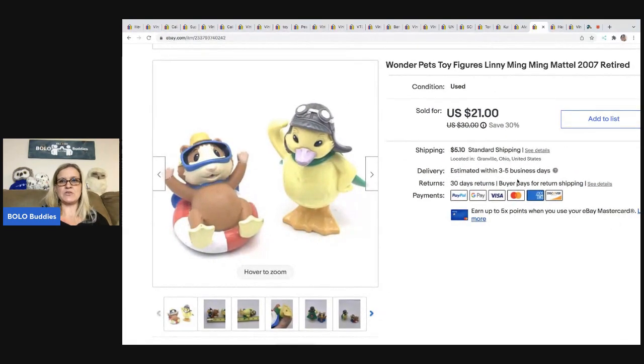These are the Wonder Pets — these are a bolo item. They were not mass produced in large quantities, so they are a harder to find item and do very well. I just sold a playset over on Mercari for $200 free shipping — that's in my Mercari video, go check it out. I sold this for $21, and the buyer was all in for $28.09. I got this at a garage sale for $1.